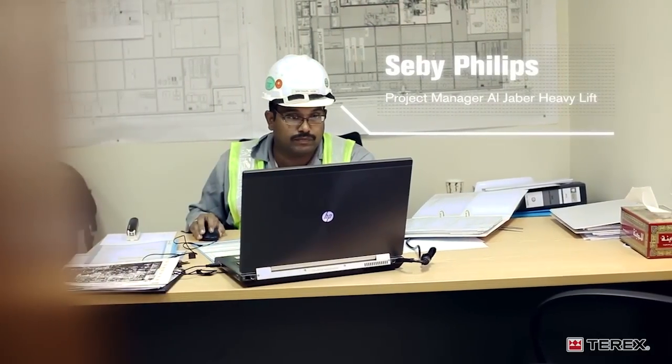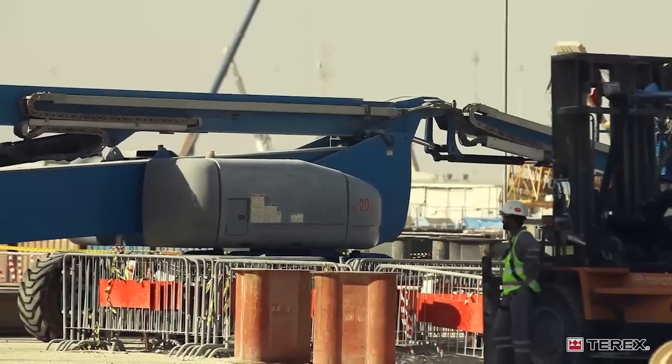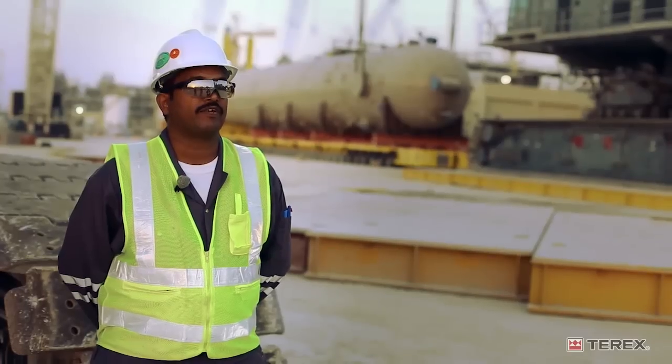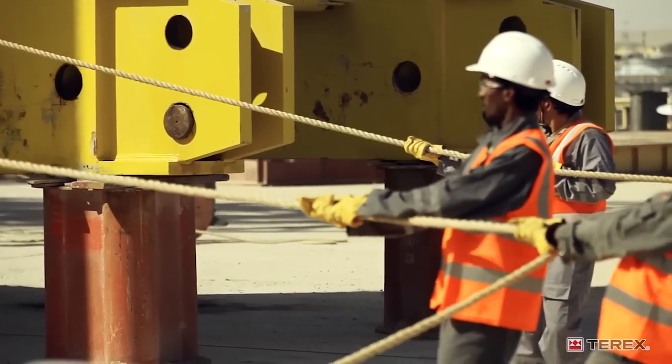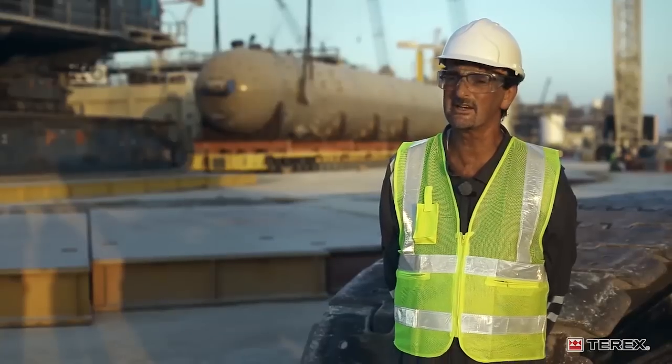My name is Sebi Philip, I'm the site manager for Al Jaba Heavy Lift. Every inch of space and every second of time that we save benefits the whole project. There are 27,000 people on site currently working, so space is a premium.